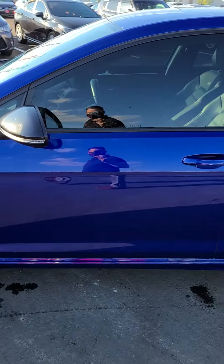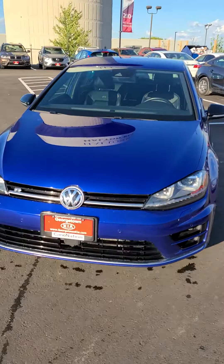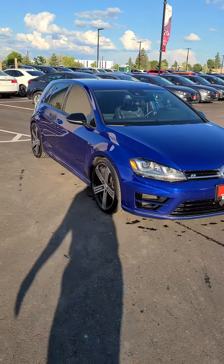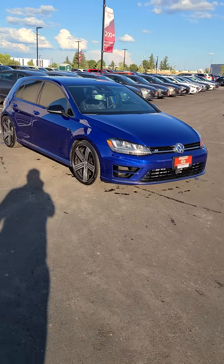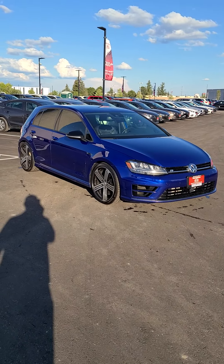So again, this is that 2016 Volkswagen Golf that you inquired about at Georgetown Kia. We're located at 15 Mountain View Road. Looking forward to hearing from you soon. I hope you enjoyed the video — we'll talk to you soon.